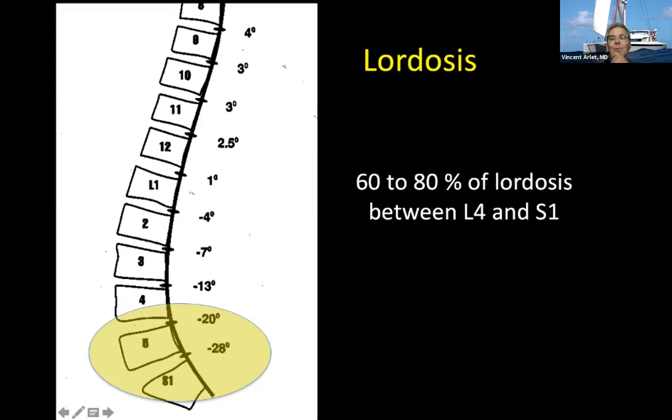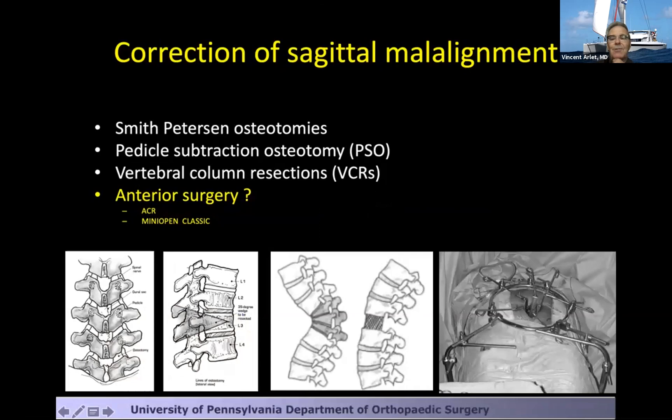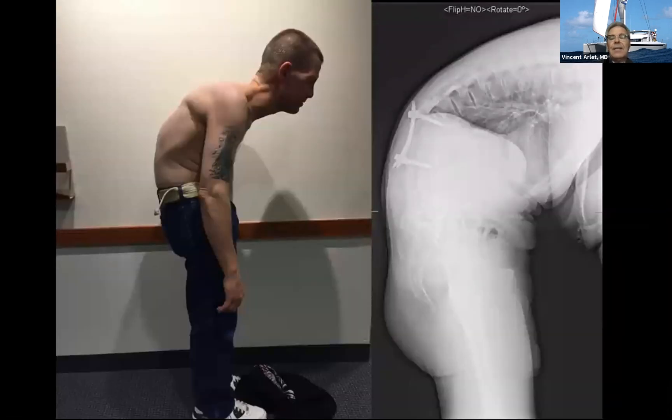Remember that the lordosis is mostly in the lumbar spine between L4 and S1. Two-thirds should happen here. That's what most of our surgeries should focus on when we correct the sagittal imbalance. Classically, what can we do? Smith-Peterson osteotomy, pediclar subtraction osteotomy, VCR. How about anterior surgery, either through anterolumbar interbody fusion at L5-S1 or lateral? There is still a need to do pediclar subtraction osteotomy or VCR when the spine is already fused.